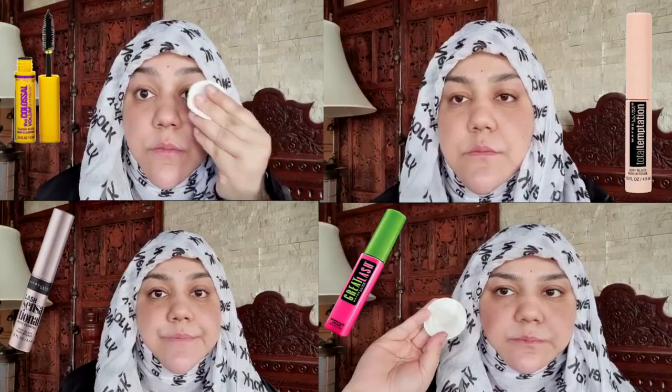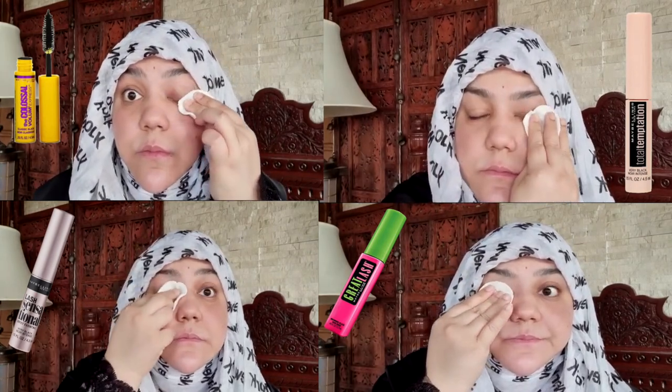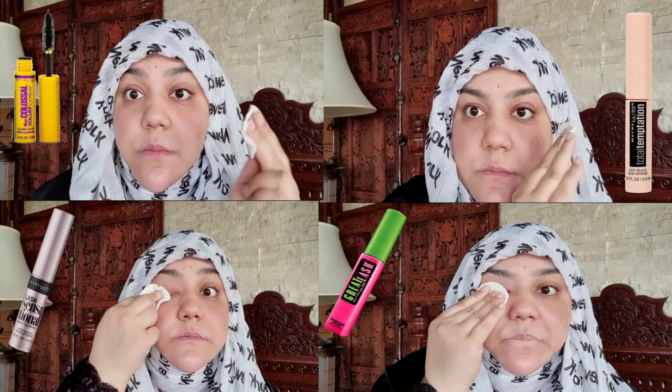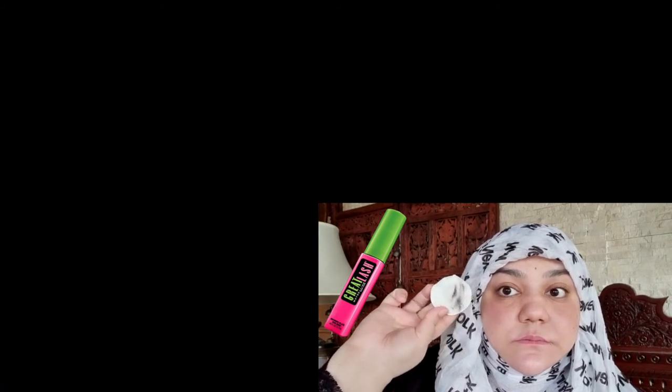The volume depends on how much mascara you apply. To remove mascara, soak a cotton pad with micellar water, press it against your closed eyes gently for several seconds, then slowly swipe it toward the outer corner of your eyes. Repeat if you still have any mascara residue. Remember, you shouldn't have to rub your eyes.